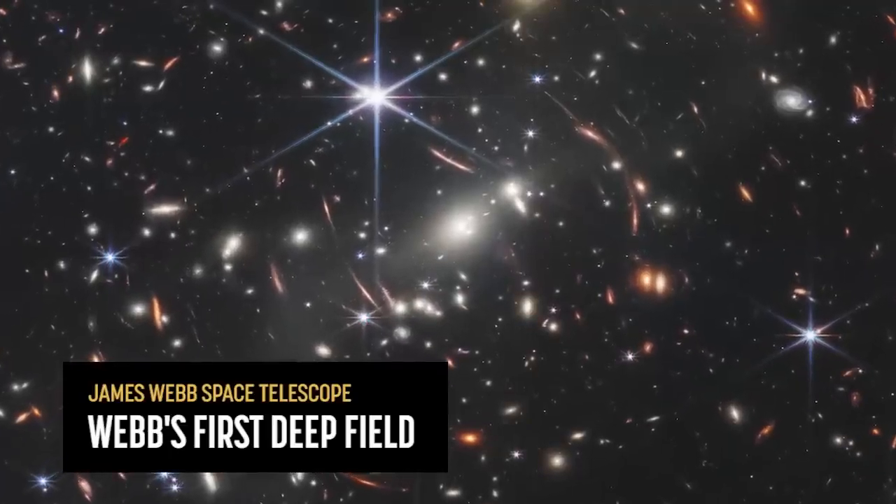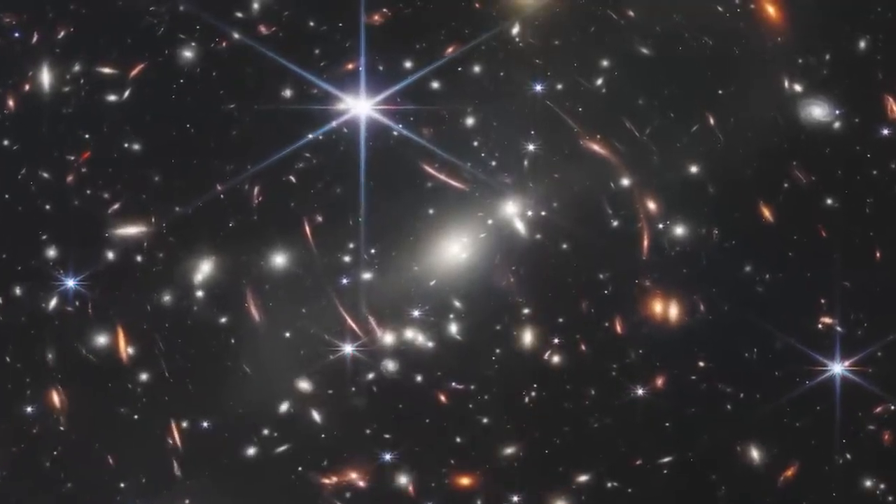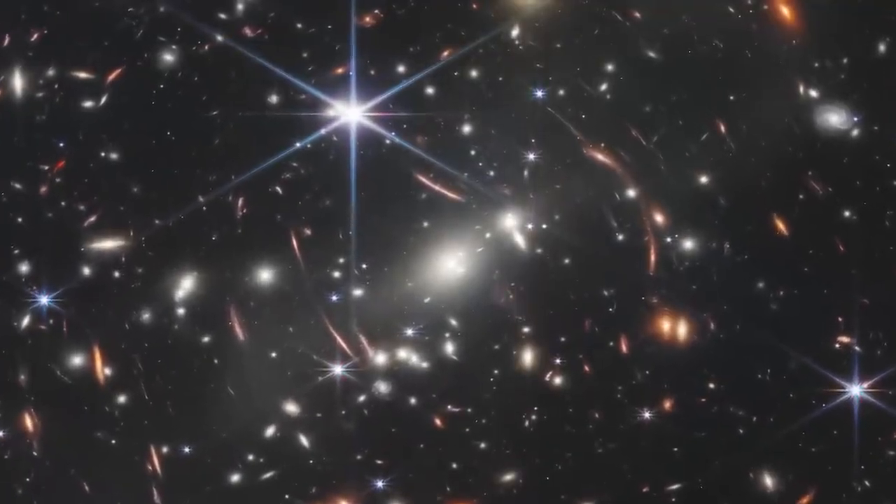Every image is a new discovery and each will give humanity a view of the universe that we've never seen before. This image, as we're looking at it, what we're seeing is not just all the galaxies, but there's a cluster here.